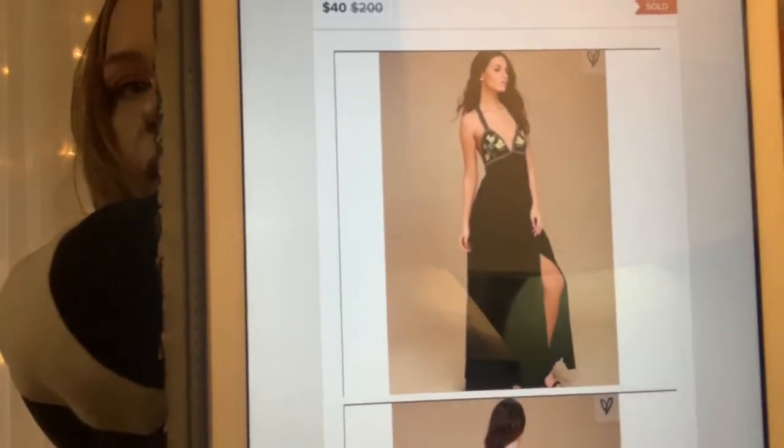I don't know if I ever showed you this in a haul before, but this is another beautiful dress. It is a Lulu's floral black deep-V maxi dress. It's absolutely gorgeous — look at that.